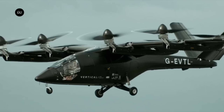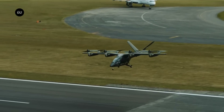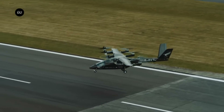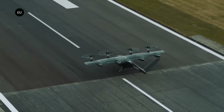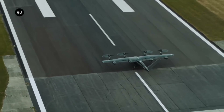When it comes to safety, the VX4 is all-in, trying to match the high standards set by commercial passenger planes. No one knows for sure how much it will cost, but the business has pre-sold more than 1,350 devices for over $5.4 billion, showing how valuable and in demand this innovative technology is.